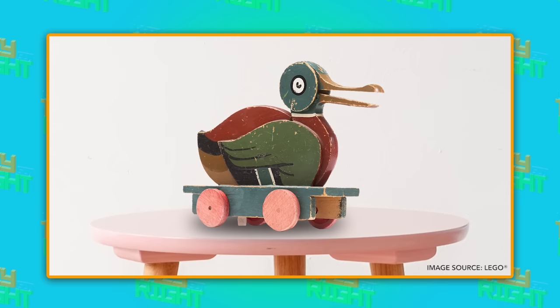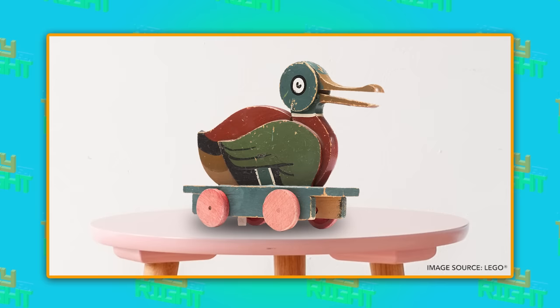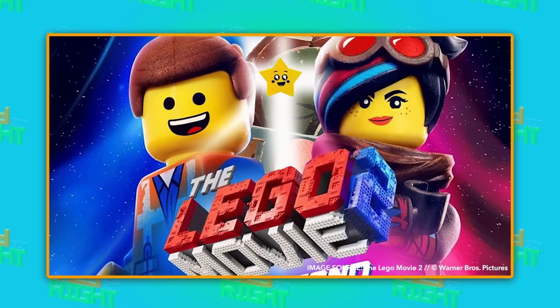Eventually, Christensen started making toys. But instead of plastic bricks, he first made wooden ducks. Something tells me the wooden ducks won't be appearing in the Lego movie too. Too bad — I would have loved to hear the song Everything is Quack Quack.